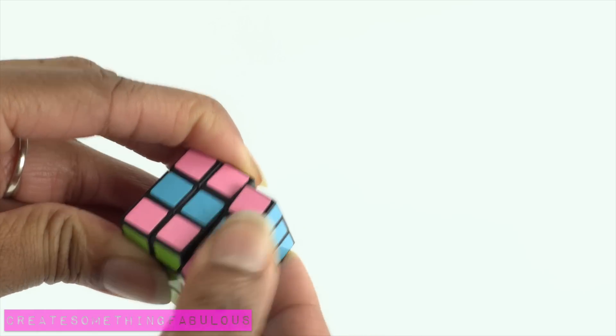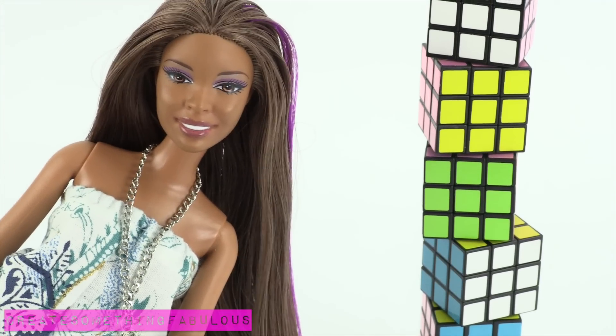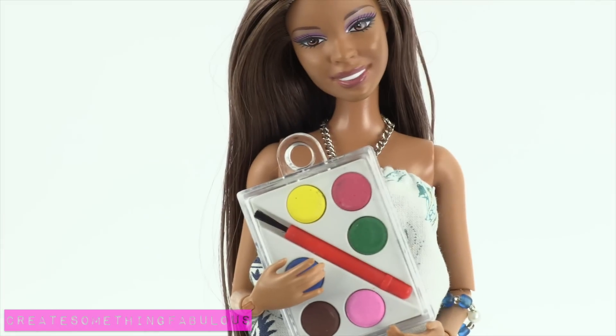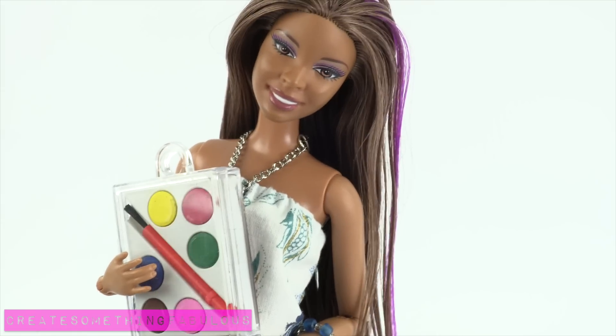Cool! And they really work! The pack of puzzle cubes was $2.99. For $0.60 we found these watercolor sets, which are also sized for an 18 inch doll.